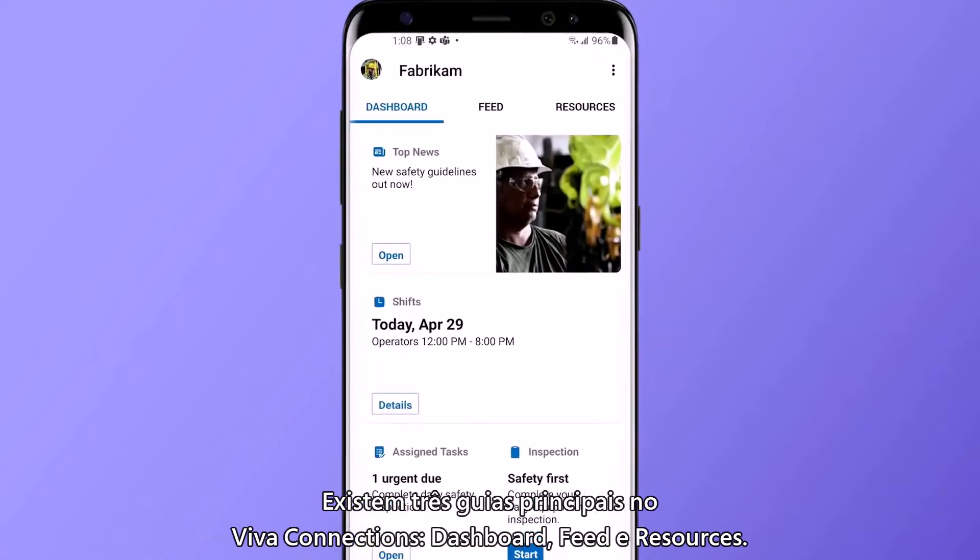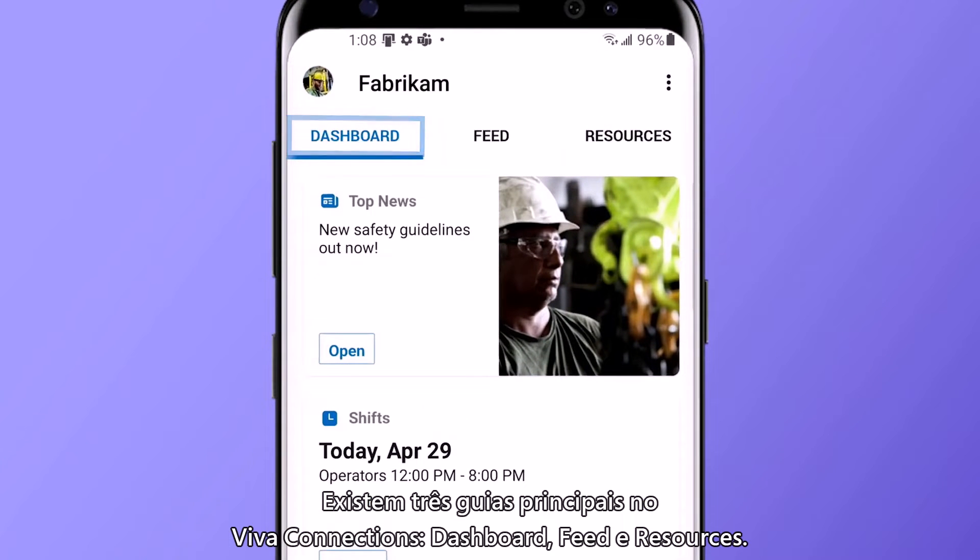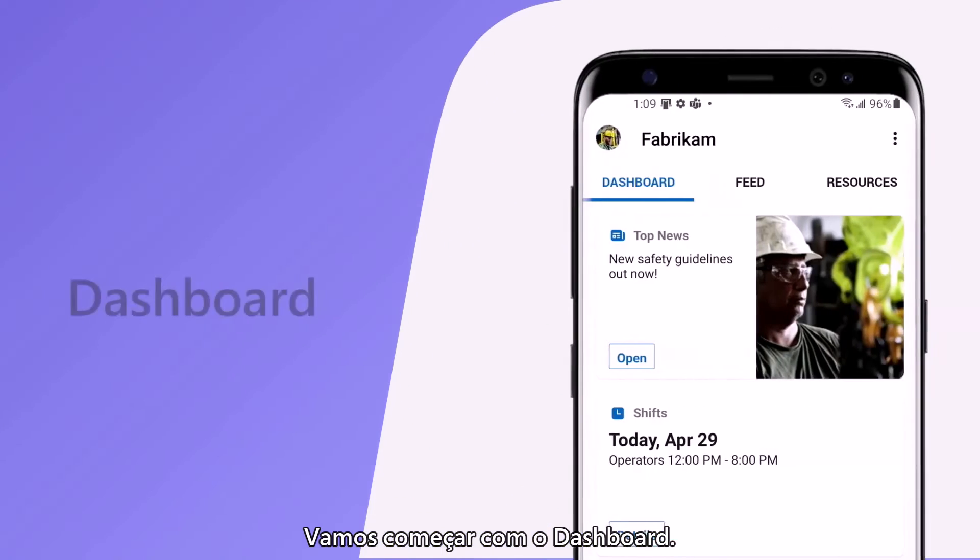There are three key tabs in Viva Connections: dashboard, feed, and resources. Let's start with the dashboard.